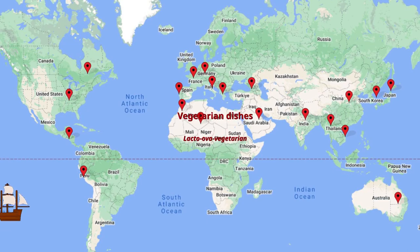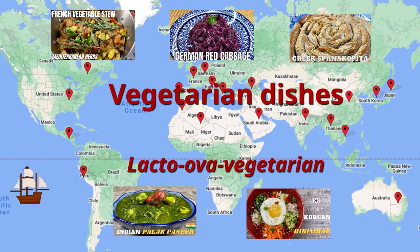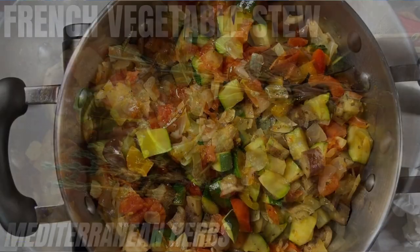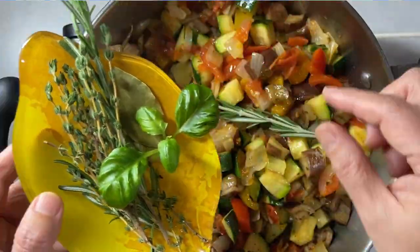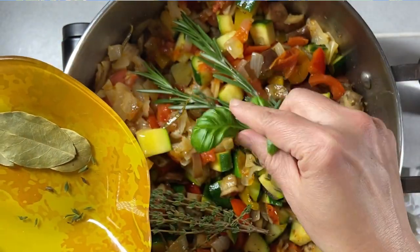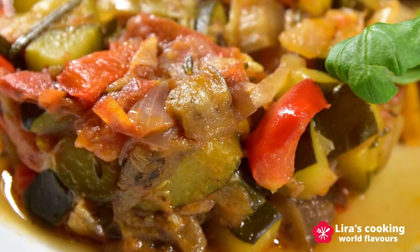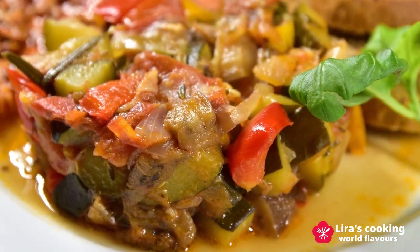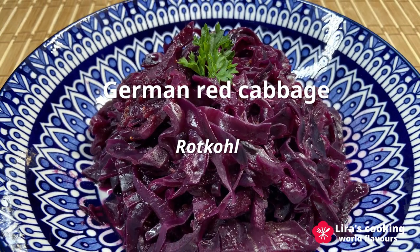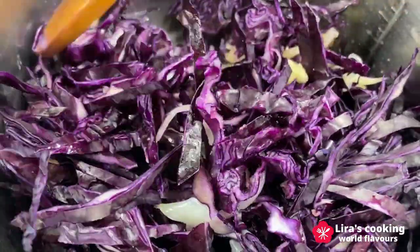For our lacto-ovo vegetarian menu, we have the famous French vegetable stew, ratatouille, made with many fresh and colorful vegetables and fragrant with different Mediterranean aromatic herbs like rosemary and thyme. German red cabbage, Rotkohl, tastes sweet and sour, and is also often served as a side dish paired with many German meat dishes.